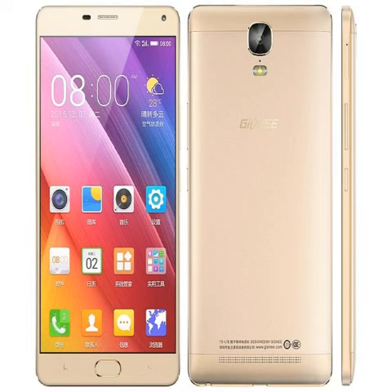The metal-clad, dual SIM-supporting Marathon M5 Plus ships with Jenei's Amigo 3.1 OS based on Android 5.1 Lollipop. It sports a 6-inch Full HD 1080 x 1920 pixel resolution display with a pixel density of 368 ppi.